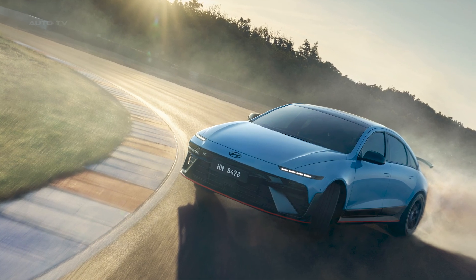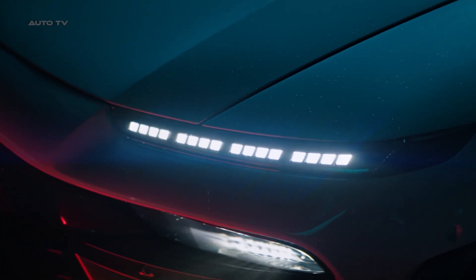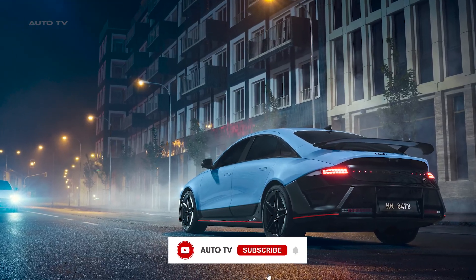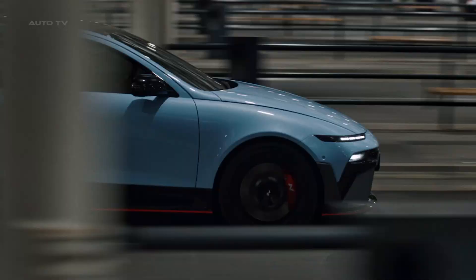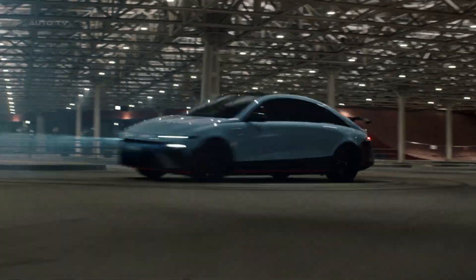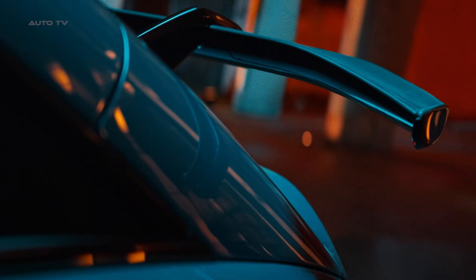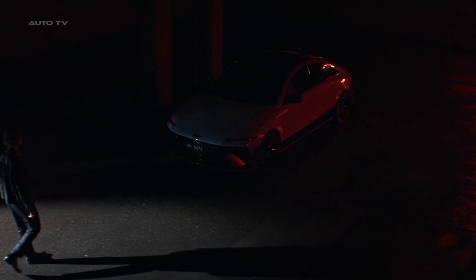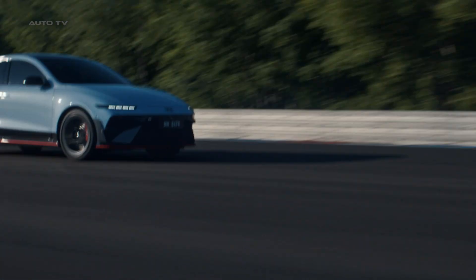Buckle up because the 2026 Ioniq 6N is here to completely shatter everything you thought you knew about electric performance cars. Hyundai pulled the covers off their latest electric beast at the Goodwood Festival, and honestly, the specs are absolutely insane. We're talking 0 to 62 miles per hour in just 3.2 seconds — faster than most supercars from just a decade ago. This isn't just another electric car with ridiculous acceleration. Hyundai has completely reimagined what an electric performance sedan should be, and they've packed it with tech that sounds like something out of a video game.